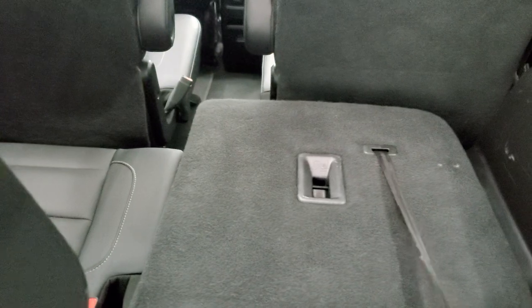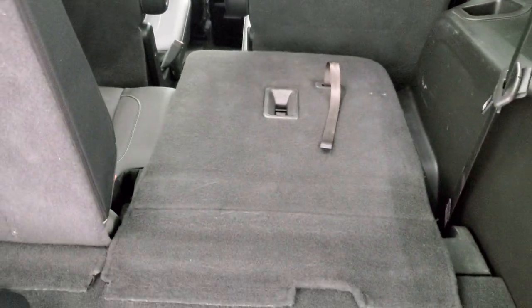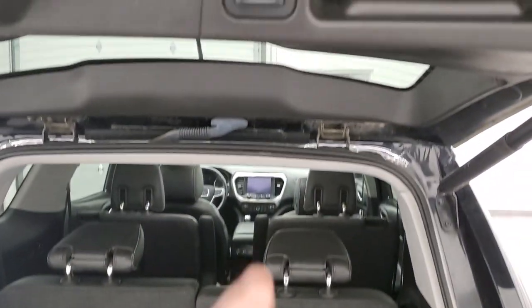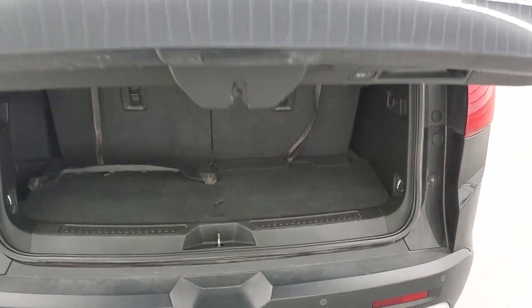You can get these seats to go down — you just pull up on the strap and push it down. To get this gate down, press this button and it'll come on down like so.